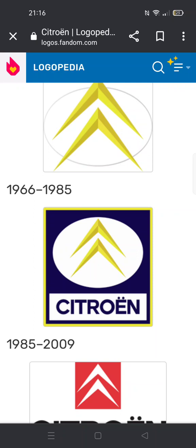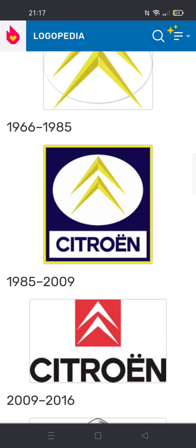1966 to 1985: the entire logo now goes inside a dark blue square. There's a yellow line with the chevron being smaller. The ring is now oval and there's a white rectangle underneath with the word Citroën in blue text.